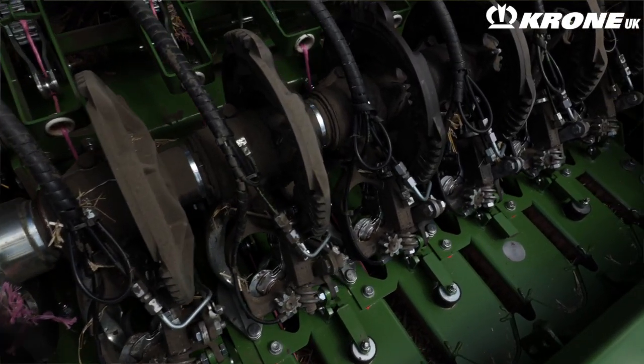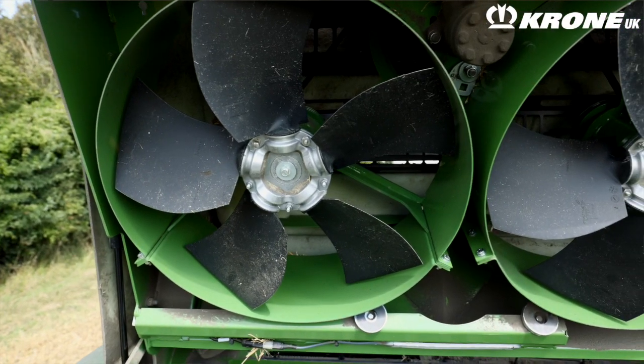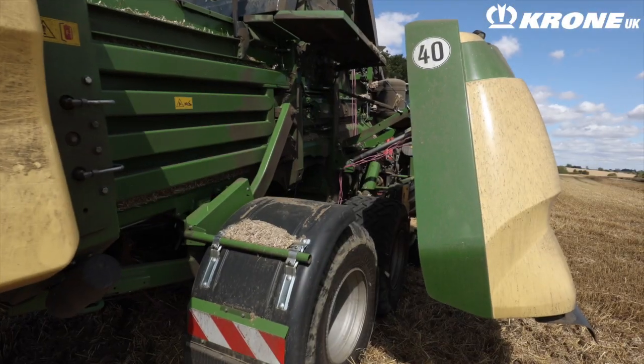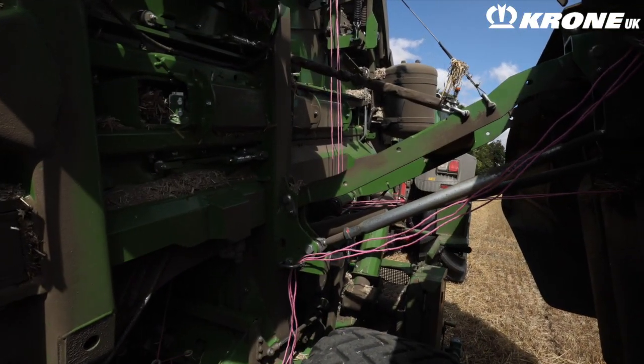Our other machine, the HTP-1 Gen 5 baler, was a pretty simple choice. We had it on demonstration two years ago and the features on that machine are incredible. It's spotlessly clean every time you go to it. The new fan system on the top above the knotter stack blows fresh air right through the machine. There are no ledges and sharp edges for straw and crop to build up on, which means the operator can remain clean and dust free when making adjustments to knotters or checking any components of the baler.